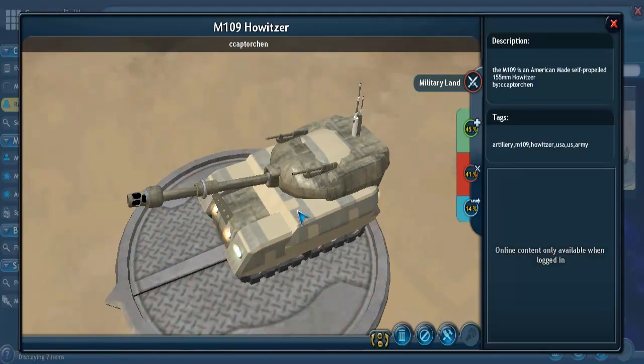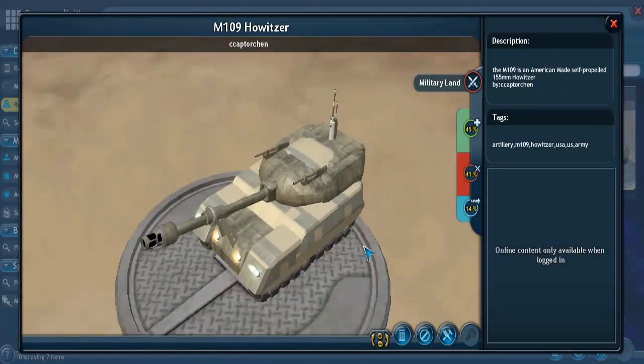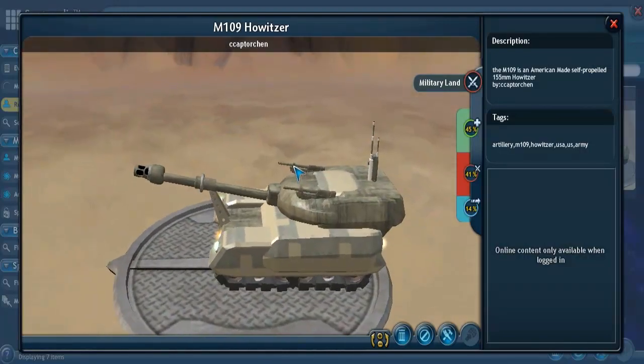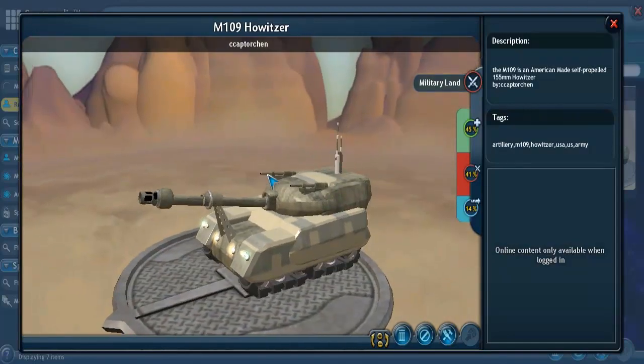This particular piece has been upgraded many times into today's version, which is the M109 A6 Paladin. Maybe some of you are familiar with the Paladin. At first glance you might think it looks like a tank, and yeah, it does bear a lot of similarity to a tank, especially some of the ones I've featured in a recent video.